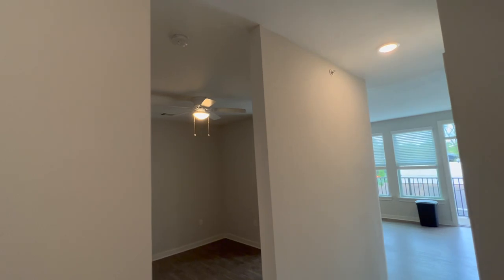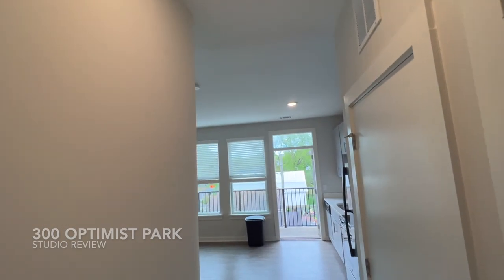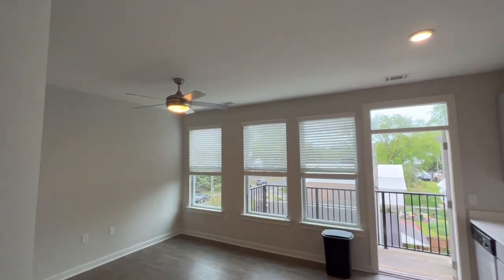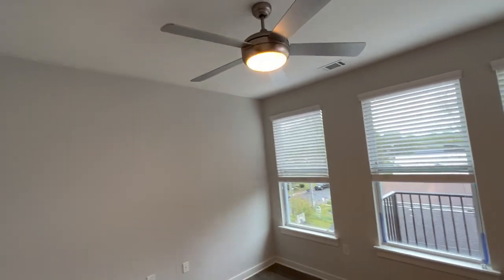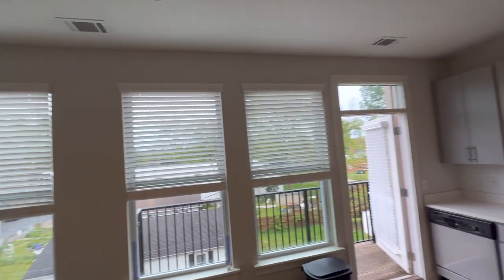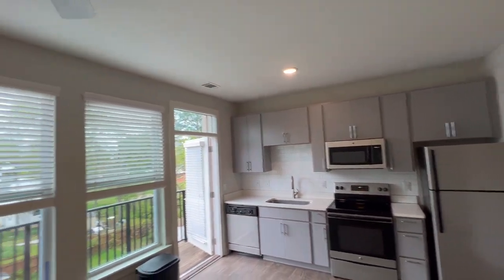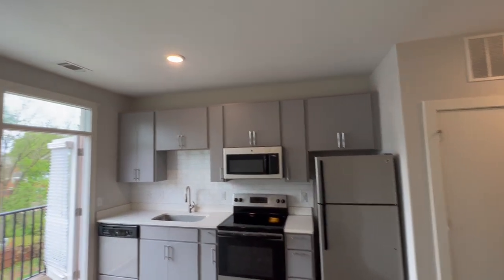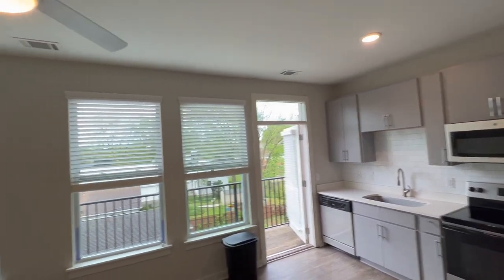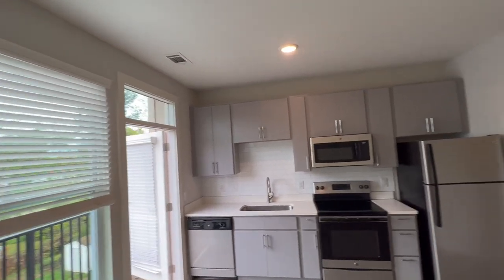Hi everyone. We're here at 300 Optimist Park in Charlotte, North Carolina to review the studio floor plan. So if you saw the other video, we reviewed the one-bedroom floor plan. This is 300 Optimist Park. This property in the district of Noda in Uptown Charlotte has two floor plans — the studio and the one-bedroom. This is the studio, and you'll be able to see they are pretty similar. It's an amazing Class A property in downtown Charlotte.